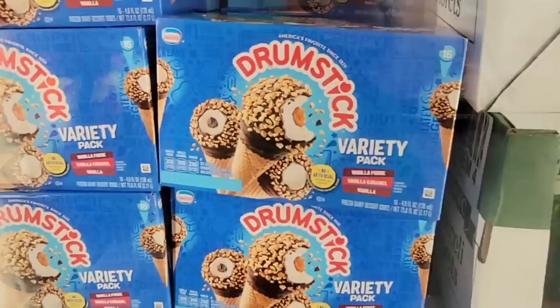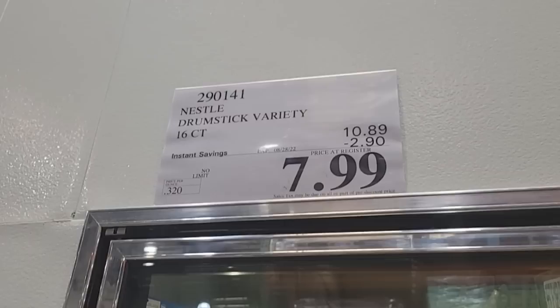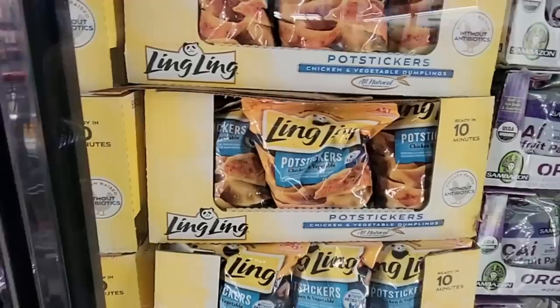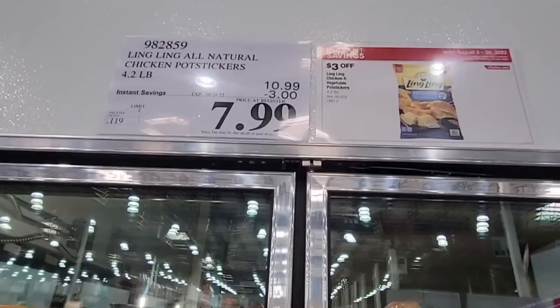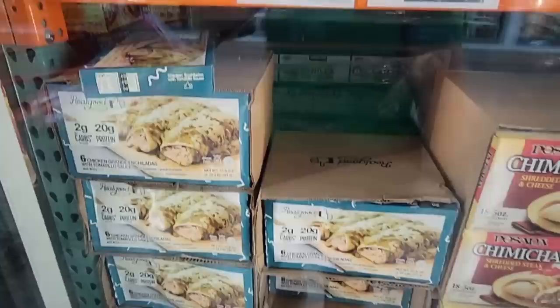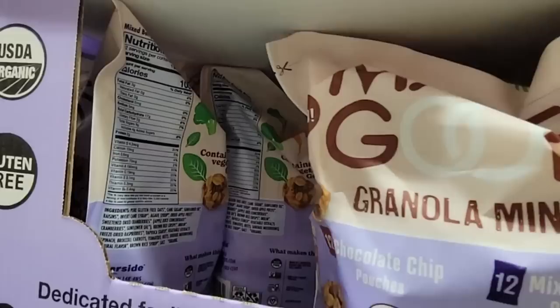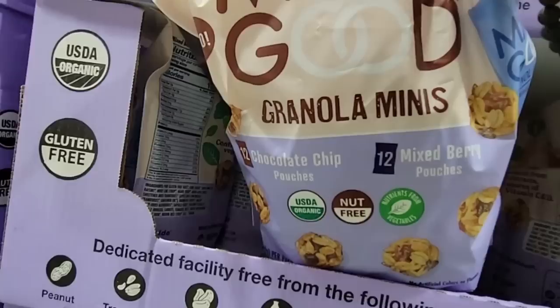Then the Drumsticks Variety Pack — pack of 16 for $7.99. It's still summer and still warm. Your pot stickers are also $7.99 and they're over a four-pound bag — so easy to cook, I always like having those on hand. And then the chicken enchiladas at $9.99 — I've gotten a lot of mixed reviews on these, and everybody has their own preference. Here are the Granola Mini Balls — a mix of berry and chocolate chip flavors.